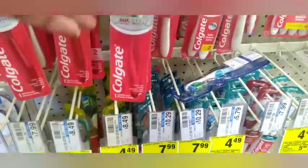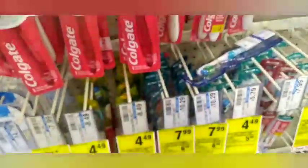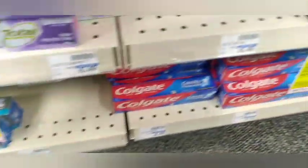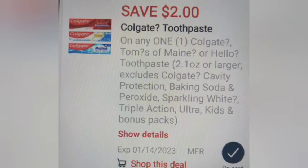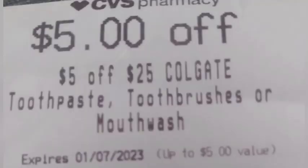Heading to a new store on a new card. I'm grabbing two Colgate toothbrushes at $4.49 each — buy two get a $5 Extra Buck — plus four Colgate toothpaste at $3.99 each, buy two get $5 (limited to two). I'll use two $2 off two paper coupons for the toothpaste glitching with the $2 digital coupon, plus a $2 digital for the mouthwash and a $5 off $25 Colgate CRT. All the coupons together take off $13, leaving $11.94 out of pocket and getting back $15 in Extra Bucks.